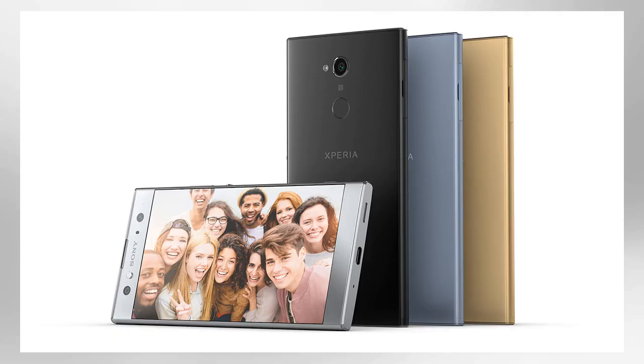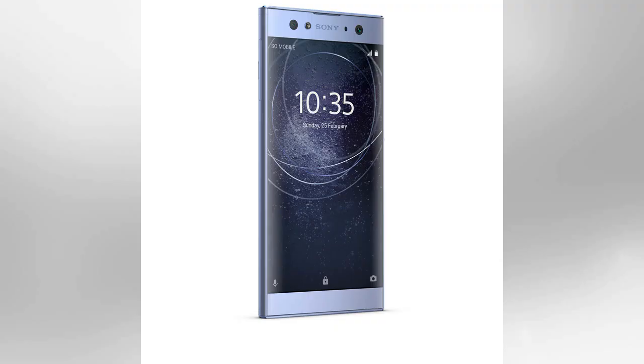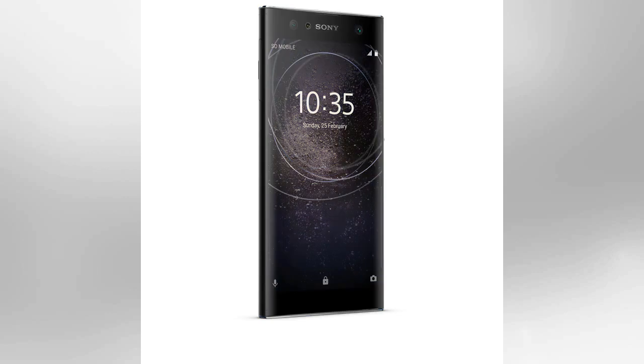CES 2018 is underway in Las Vegas, and that means we're all about to be met with a flood of new gadgets and gizmos over the next week. Early out of the traps are three new mid-range smartphones from Sony: the Xperia XA2, the Xperia XA2 Ultra, and the Xperia L2. While these handsets won't trouble the likes of the iPhone X or the Pixel 2 in terms of aesthetics or performance, they give you another option if you're looking for a good value handset that won't let you down.